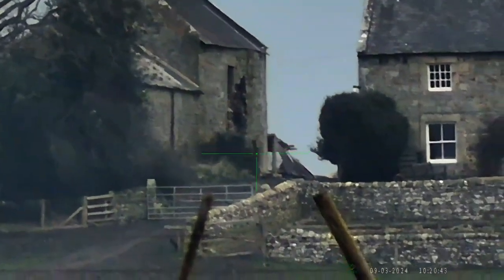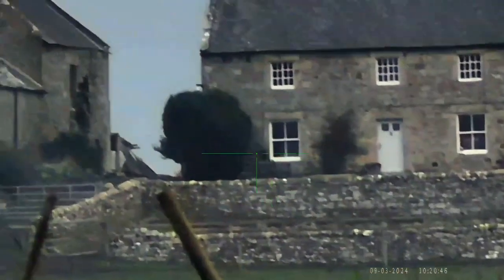Just adjusting the focus now — that is a great big jackdaw.